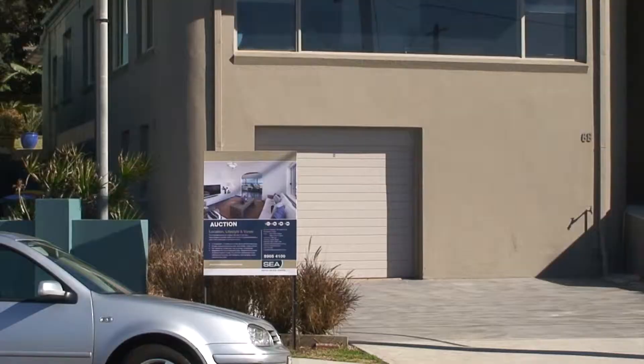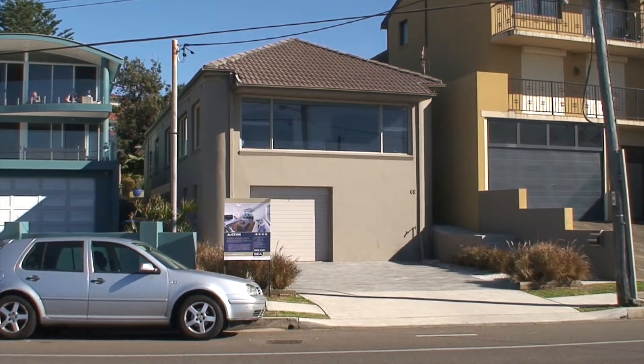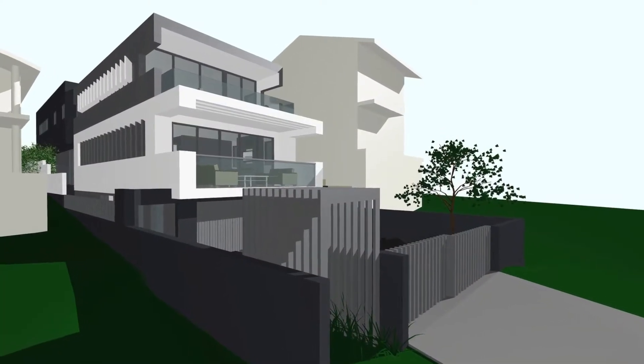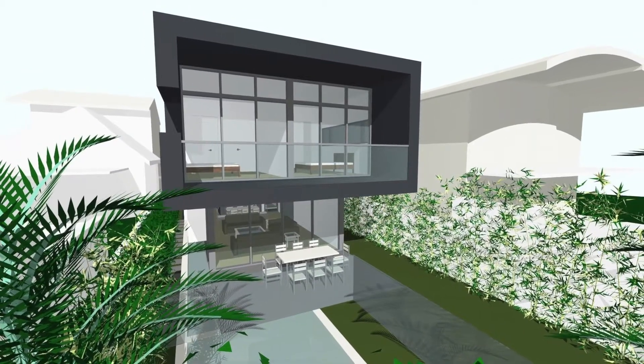Today we're offering 68 Carrington Parade, Curl Curl to the market. Here we have a magnificent solid double brick home sitting right across the road from the beachfront at Curl Curl Beach. It comes with a full DA for a tri-level, magnificently designed Gartner Travato property for the future. This is a rare item — there are only a very small handful of original homes left on this beachfront strip.